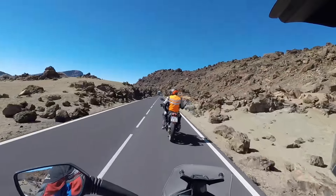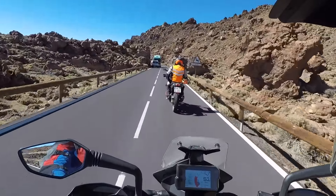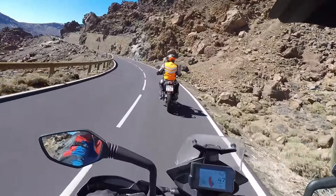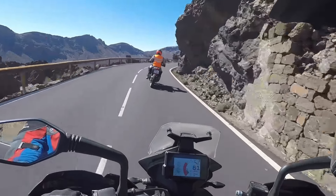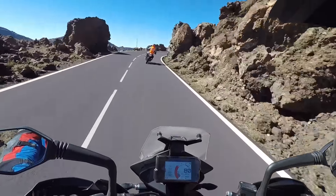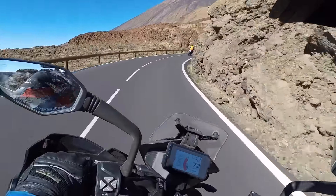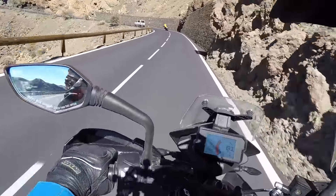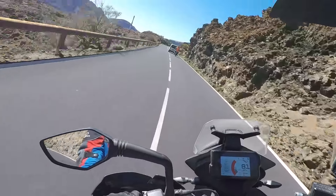Während wir hier durch die Vulkanlandschaft von Teneriffa rollen, ein paar Worte zur Ergonomie. Das Fahrzeug ist alles in allem sehr komfortabel. Das Dreieck zwischen Händen, Fußrastern und Sattel ist wirklich gelungen und ausgewogen. Der Kniewinkel könnte noch bequemer sein, aber ehrlich gesagt sind 855 mm Sitzhöhe für manche Körpergrößen schon ein bisschen am Limit. Das ist ein sehr guter Kompromiss. Damit hält man lange Etappen aus. Das Einzige, was keinerlei Effizienz zeigt, ist das kleine Windschild vorne. Ich habe das Gefühl, ich sitze auf einem Naked Bike.